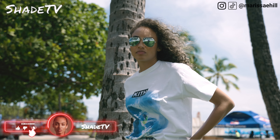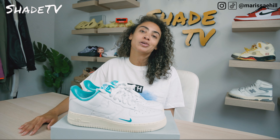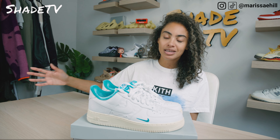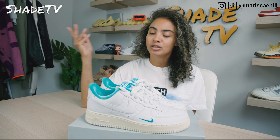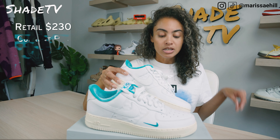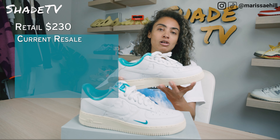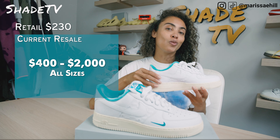Now let's conclude with how these are currently doing on the resale market. These were exclusive to the specific Kith Hawaii store in Honolulu. For those wondering if you're able to get these on Kith online — you were not able to do that. You had to be there when they released these on the grand opening or for the re-release. These retailed at $120 and are currently going between $400 to $2,000 depending on what size you are.